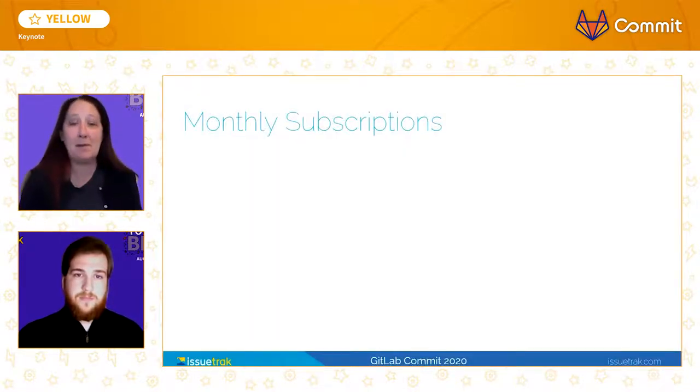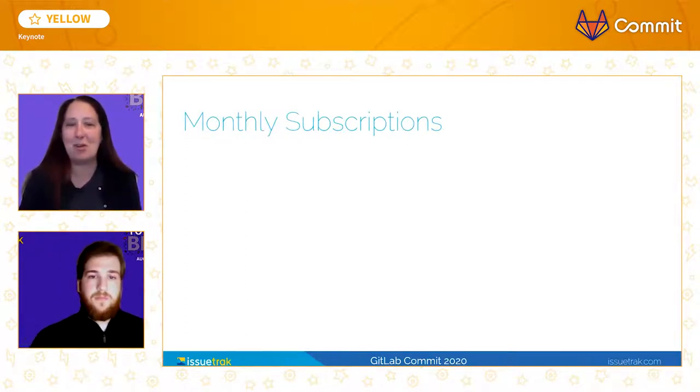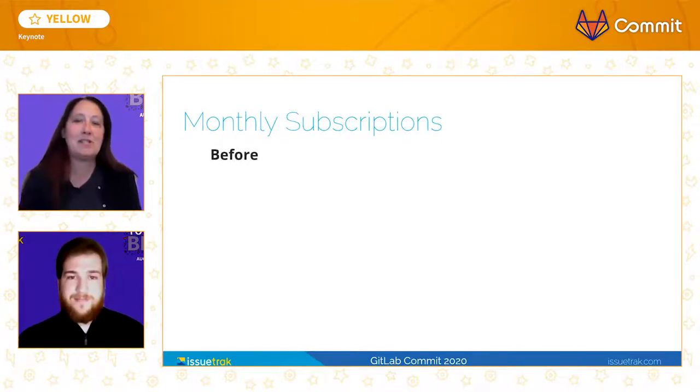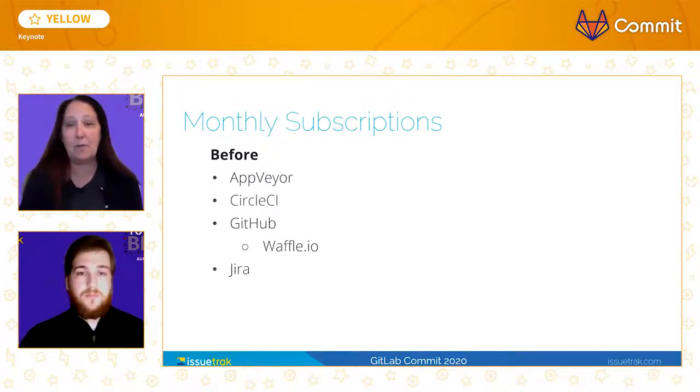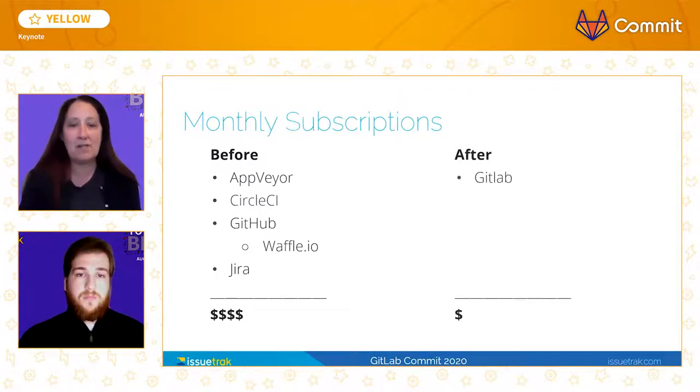While our main objective in adopting GitLab was to make our processes more lean, an added benefit was the ability to make our monthly costs lean as well. Prior to our transition, we were using five separate tools for our daily workflow processes: AppFair and CircleCI for our CI/CD pipelines, GitHub for our repositories and ticketing solutions, along with Waffle.io for a Kanban tool. We had recently onboarded Jira for a separate ticketing solution as well. The subscription cost per month for all the licenses that we needed was substantial. But once we moved to GitLab, we were able to bring that cost down significantly — a savings of about 80% per month.